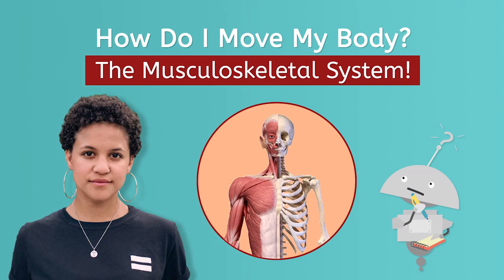Welcome back. Hello again, it's me, Taylor. Let's dive even deeper into the world of human biology.